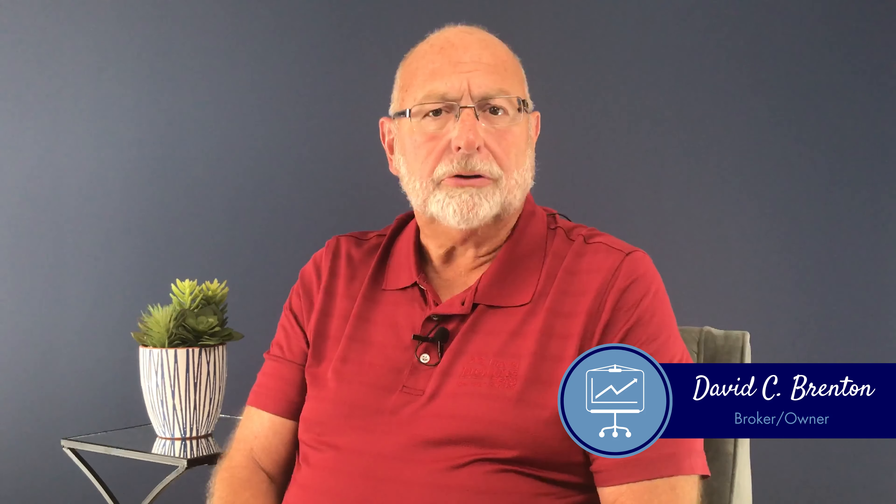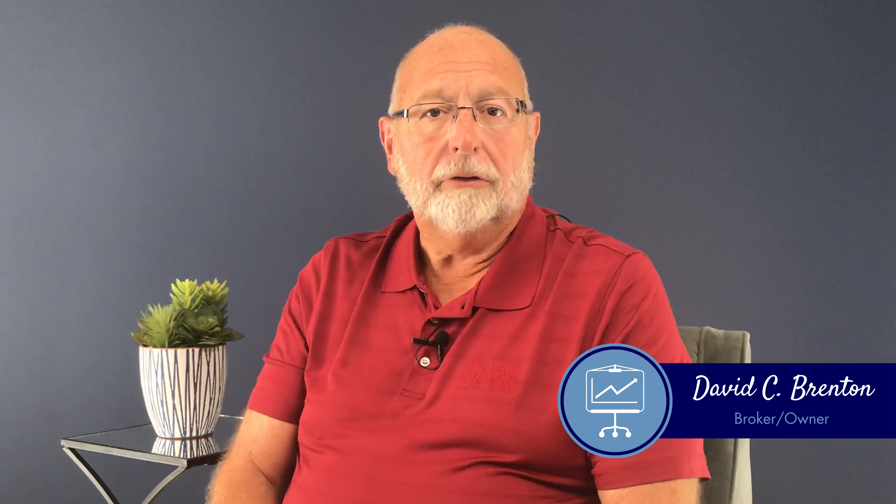You see your house through your eyes, but a buyer is going to come see the house through their eyes. Another great thing is to just stand back and look at it as if you were going in to buy a home.